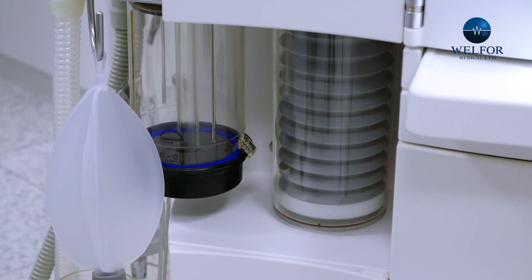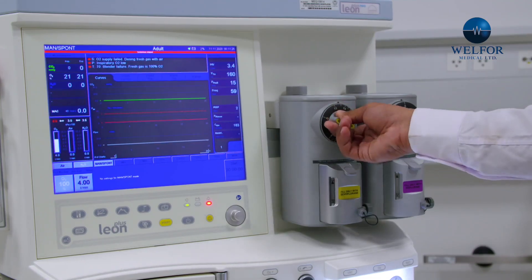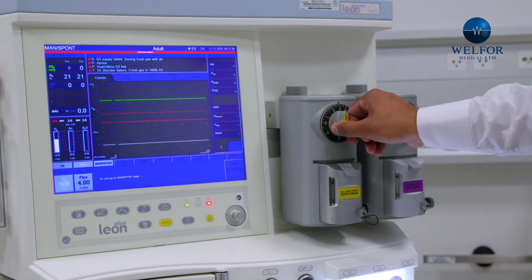Additionally, these units are equipped with a gas identification system that accurately displays on the touch screen the real-time gas concentration that the patient is receiving. The innovations of this device decrease the learning curve required for new users.